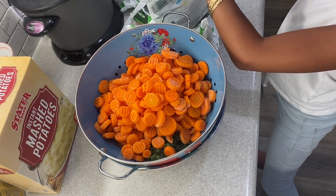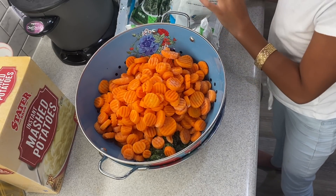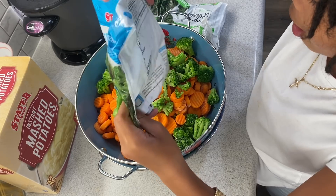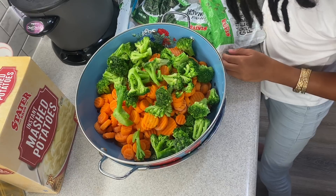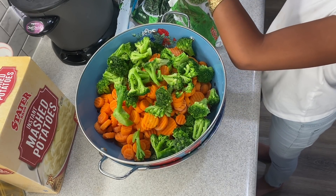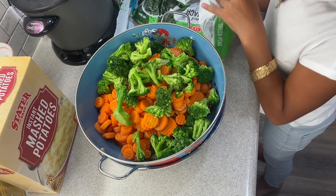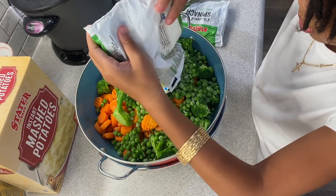Now we're going to put in broccoli. And then we're going to put in green peas. Okay, now we have the peas — put them in. Good job.